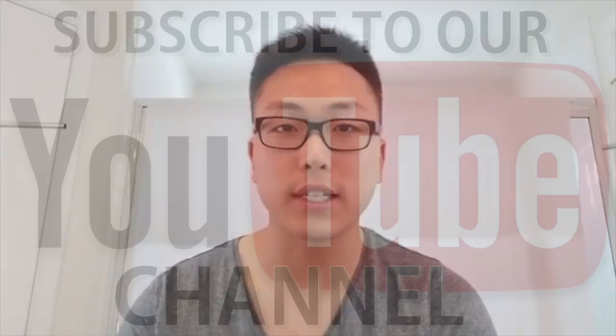Thanks for watching guys. If you have any questions, make sure to leave us some comments. If you haven't subscribed, make sure to hit that subscribe button. Thanks again and talk to you guys soon. Take care.